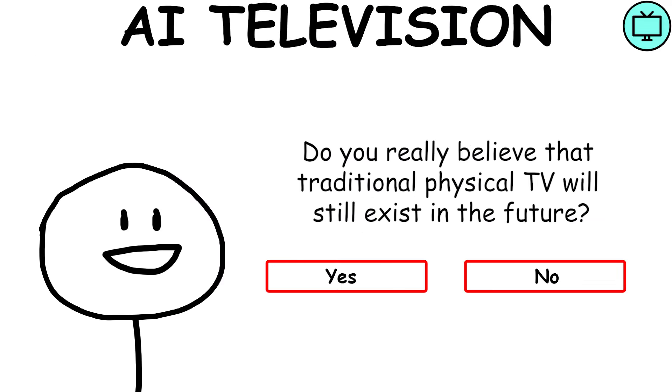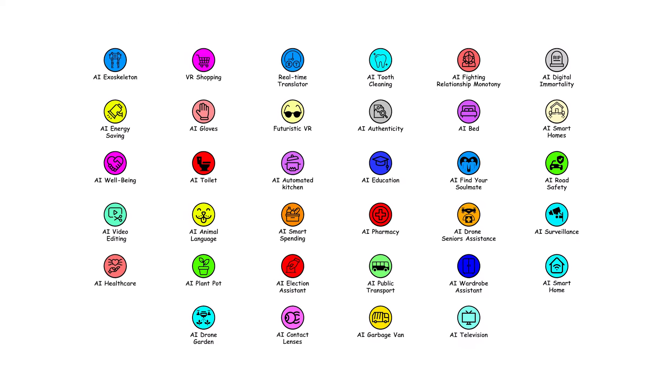AI Television — do you really believe that traditional physical televisions will still exist in the future? If you like this format, check out this video.